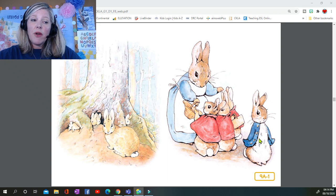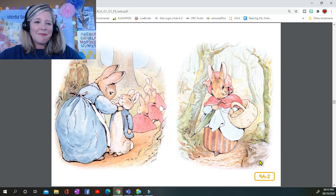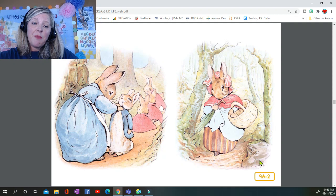"Now my dears," said old Mrs. Rabbit one morning, "you may go into the fields or down the lane, but don't go into Mr. McGregor's garden. Your father had an accident there — he was put in a pie by Mrs. McGregor. Now run along and don't get into mischief." Then old Mrs. Rabbit took a basket and her umbrella and went through the wood to the baker's. She bought a loaf of brown bread and five currant buns.